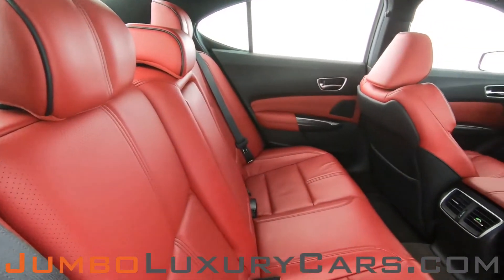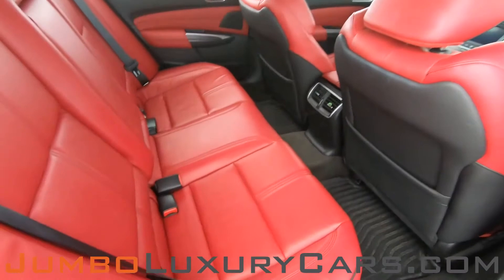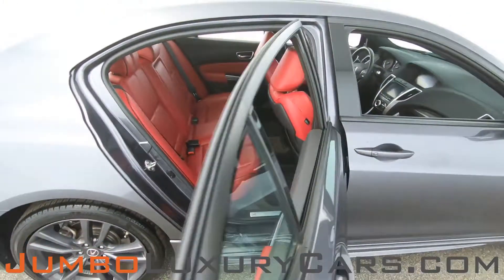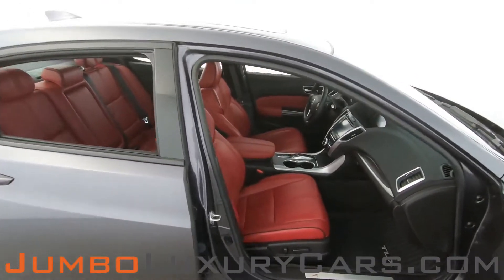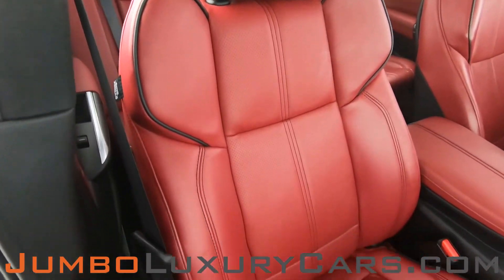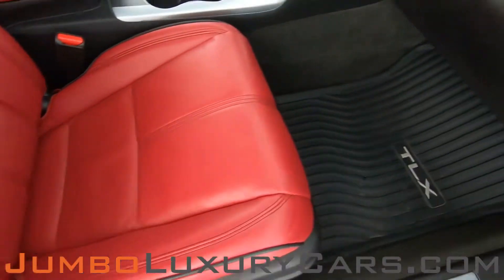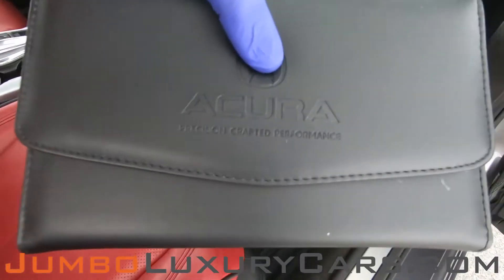Here's another angle of the back seats. As you can see, everything looks great. The passenger seat is in excellent condition. In the glove compartment, here we have your owner's manual.